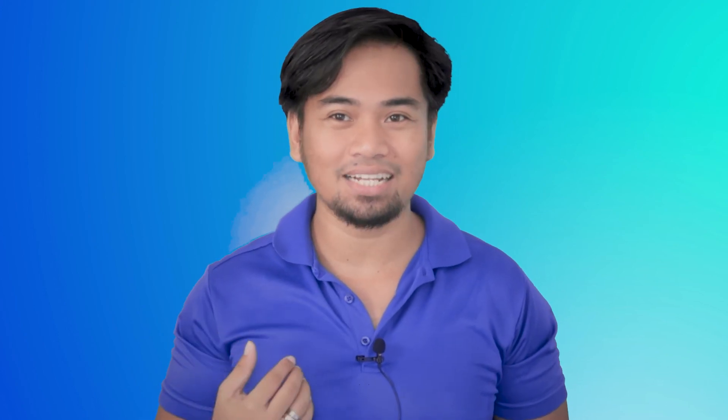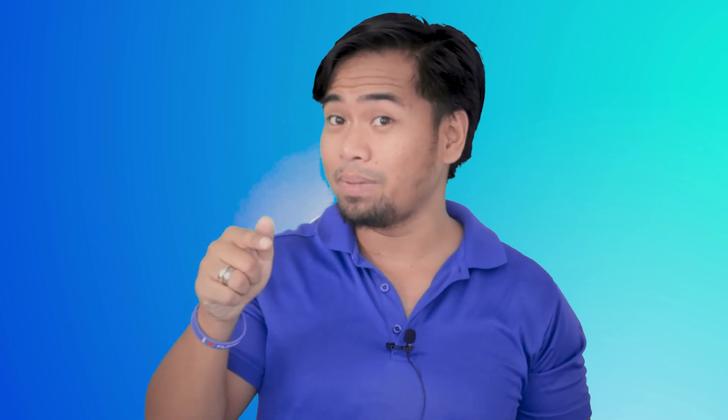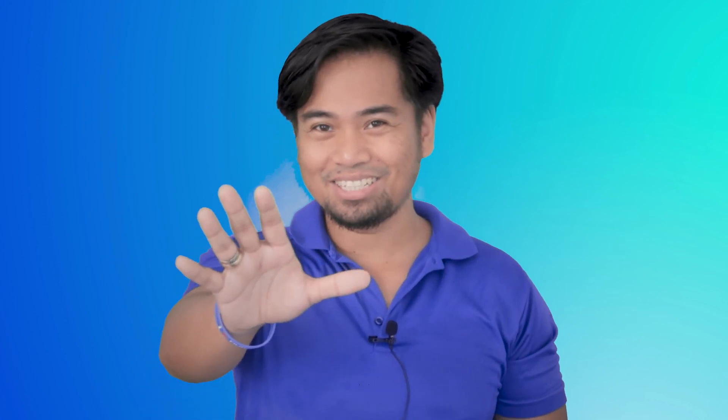If you got value from this video, please hit the like button because it greatly helps this channel. Subscribe and hit the notification bell so that you'll be the first to know when my next video is up. See you in the next one.